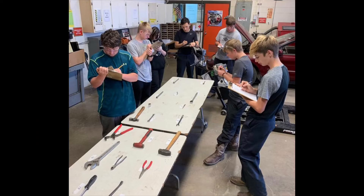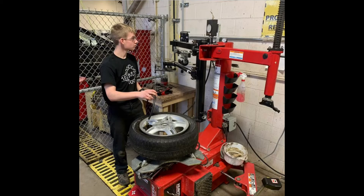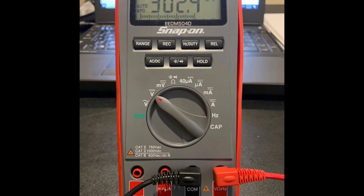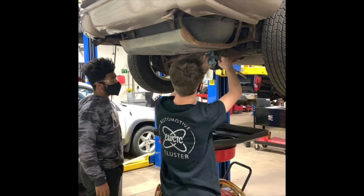Areas of study in automotive technology are safety and tools, suspension, steering systems and alignments, brakes, electrical systems, engine performance and repair, and automatic and manual transmission and drivetrain service.